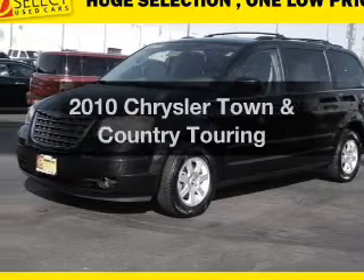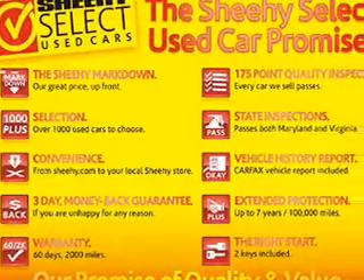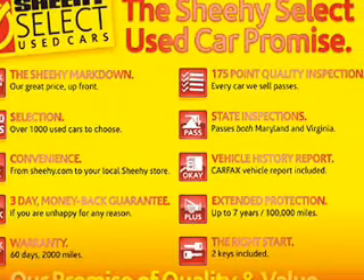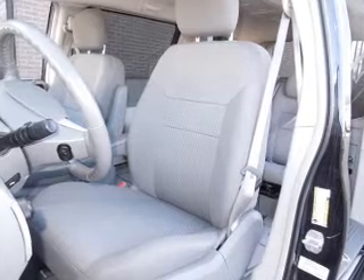Check out this 2010 Chrysler Town & Country. If you're looking for a first-rate auto, this one could be yours today. With a solid six-cylinder engine driven by an automatic transmission, premium wheels lend a distinctive appearance.